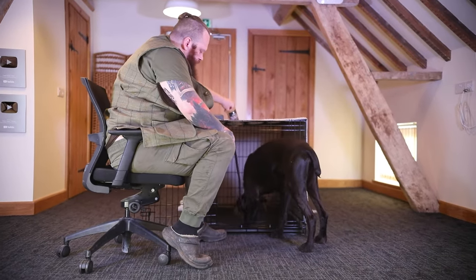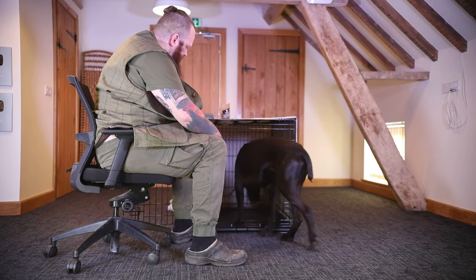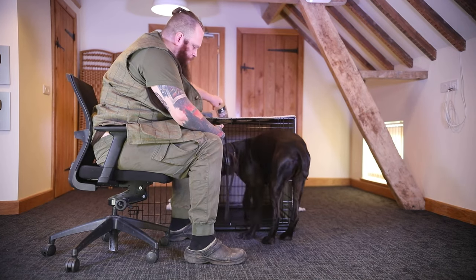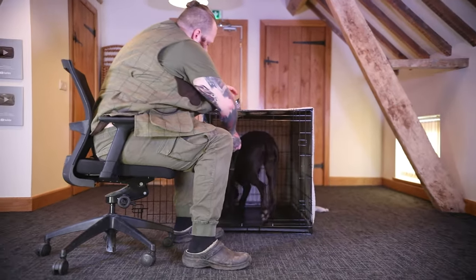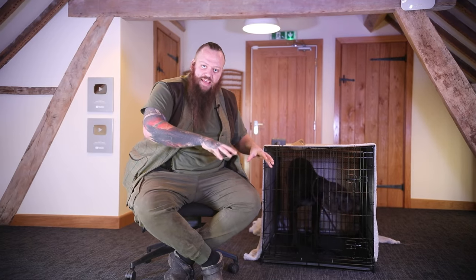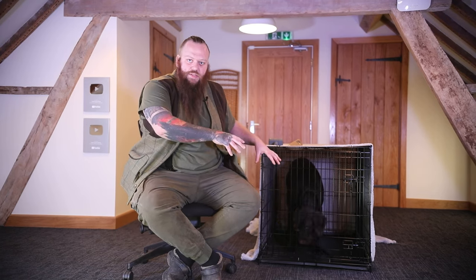So just start to drop the treats in — not asking for much. We're starting just with a pour, a couple of pours. What I want — the desirable outcome — is for him to settle down. If we can get him lying down, great, because that's the first step to decompression. What I'm trying to do is classically condition the act of decompressing with being inside the crate.